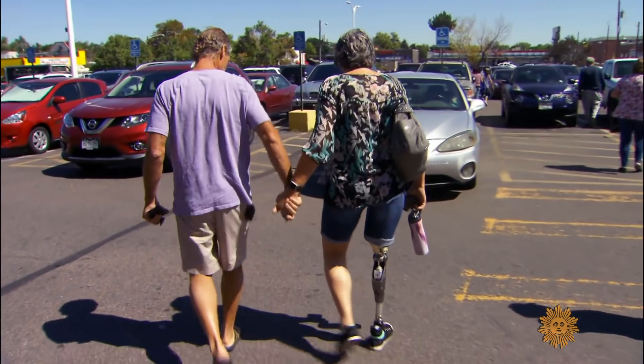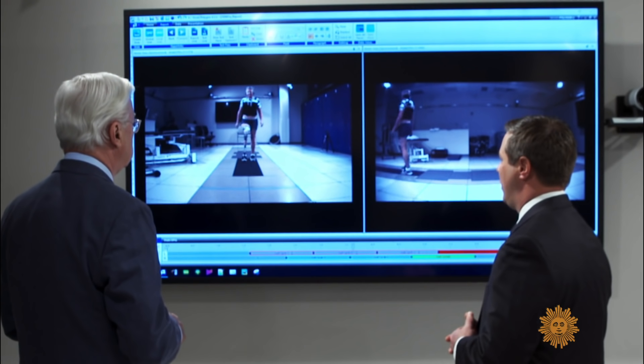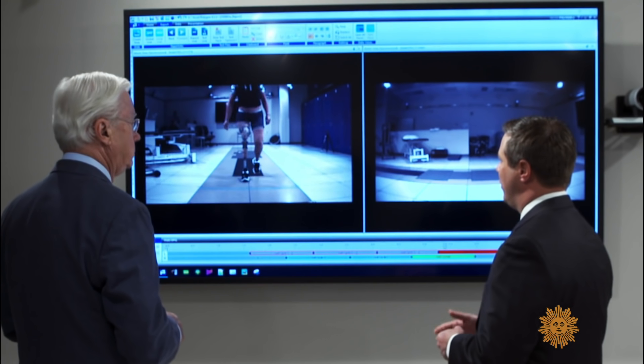Activities she once enjoyed — hike, run, horseback ride, bowl, ski — she has not been able to do with the prosthesis. She can't even walk very far.